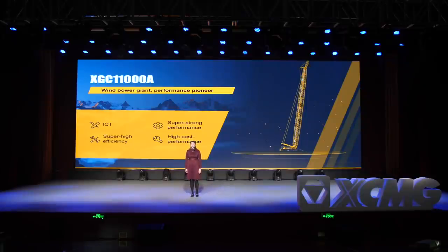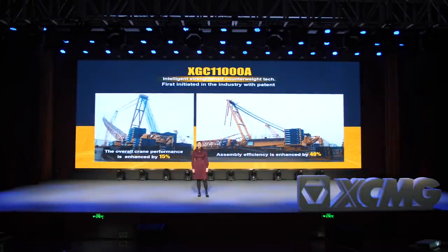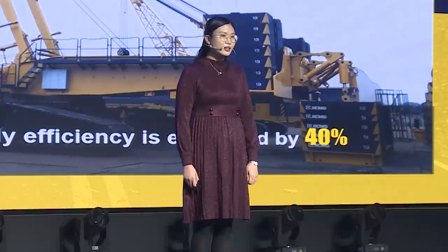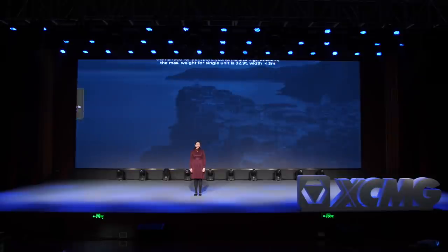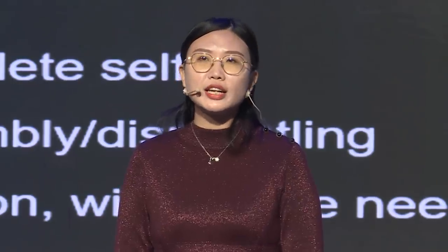Next, the crawler crane XGC 11000A — it is called the Wind Power Giant, with excellent performance and large lifting loads. One of its highlights is the intelligent strengthened counterweight technology. The overall performance is enhanced by 15% and assembly efficiency improved by 40%. The new dominator XGC 200A integrates the industry's highest performance, the most complete working conditions, and the most economical transportation in one. It has a complete self-assembly and dismantling function and is the only one in the industry that can be transported by 1.2 trailers, making it very convenient for customers.